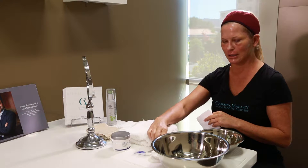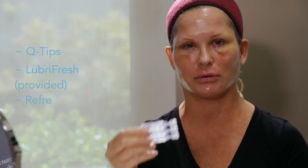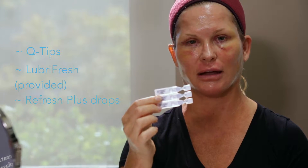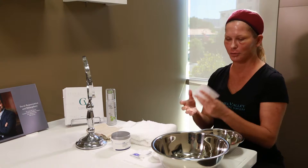You're going to need some Q-tips. You're going to need the Lube Refresh, which we provide for you in your take-home care kit. And we also have Refresh Plus drops — they really help hydrate your eyes because you will have a little dryness accompanied with the procedures. And then you'll need a very clean towel and again the 4x4 squares.